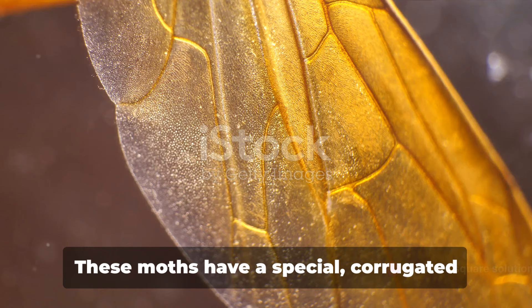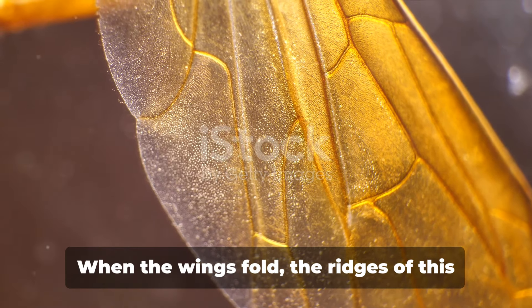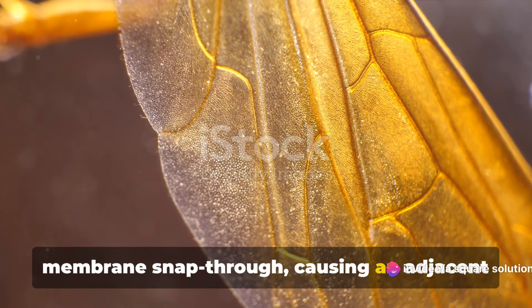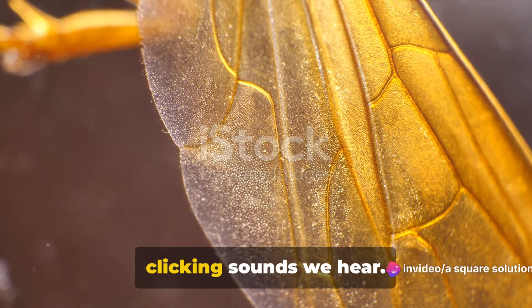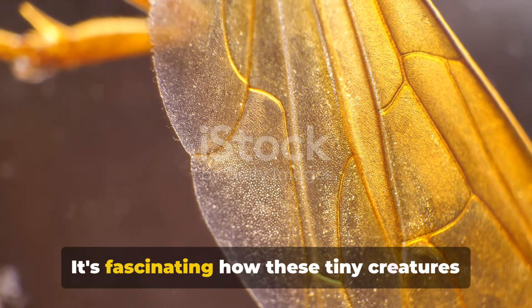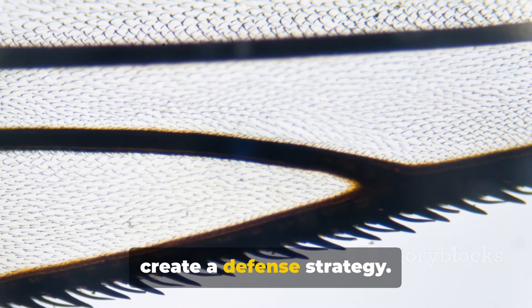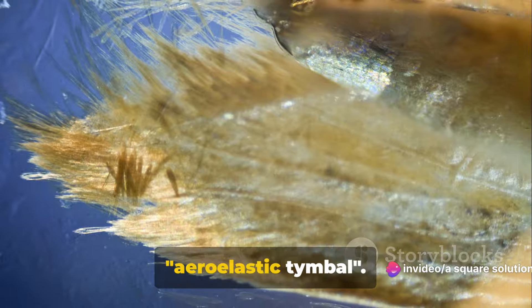The answer lies in their wings. These moths have a special corrugated membrane in their hindwings. When the wings fold, the ridges of this membrane snap through, causing an adjacent membrane to vibrate. This vibration is what creates the clicking sounds we hear. It's fascinating how these tiny creatures utilize their physical attributes to create a defense strategy. This sound-producing organ is known as an aero-elastic timbal.